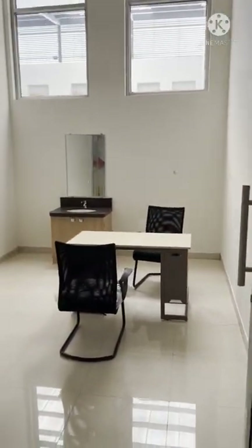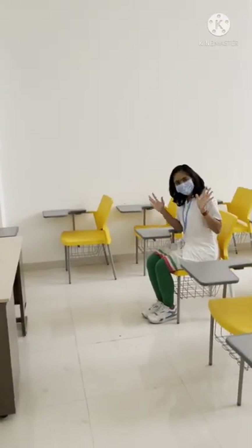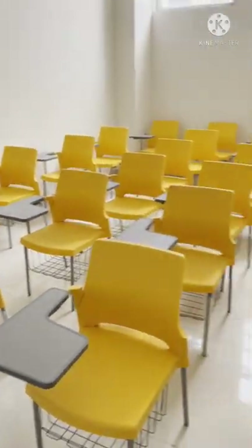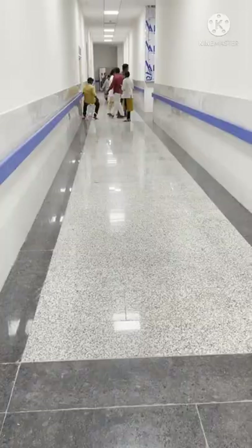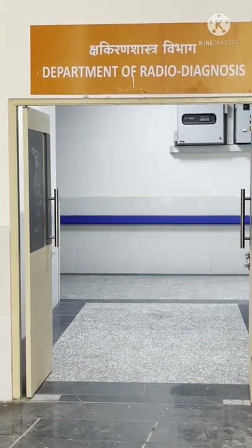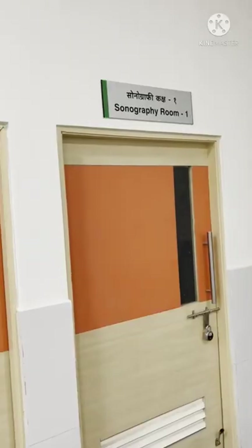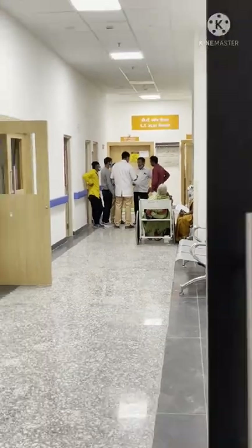Let's see the clinical room for medical students. Let's also see the department of radio diagnosis. There is the CT scan area.